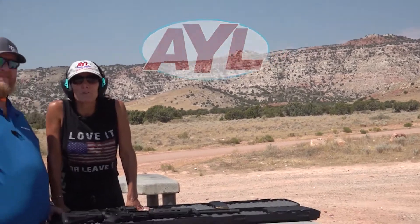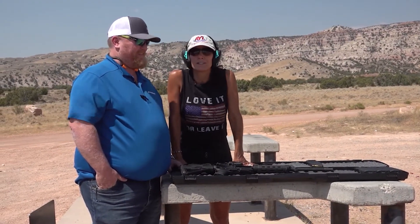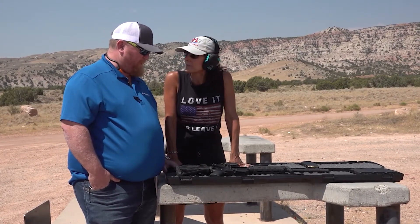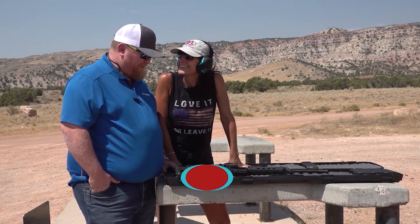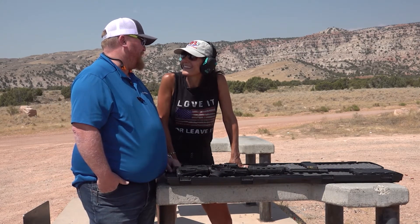Welcome back to At Your Leisure, everybody. We are out here with Todd Brannon from Jorgensen's in Ridgefield. Todd, you're going to show me how to shoot this puppy and how to set it up — we're going to have some fun. You call it a giggle gun. Yes, they're a lot of fun to shoot. Really simple to operate. You're going to shoot it and you're going to find out why I call them a giggle gun.